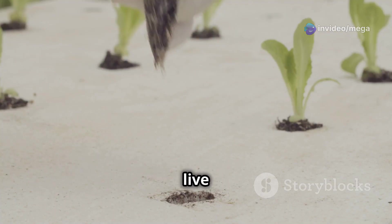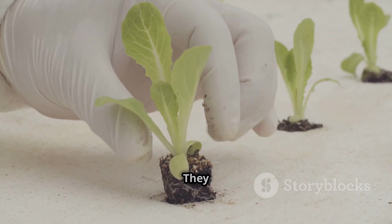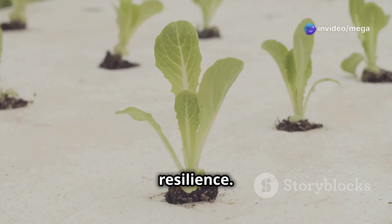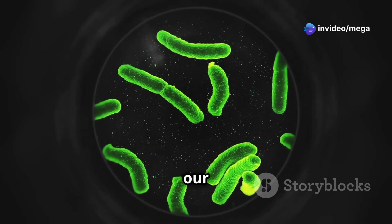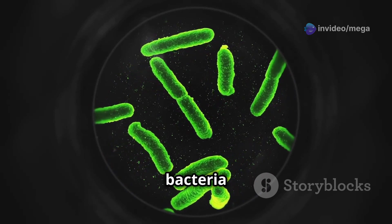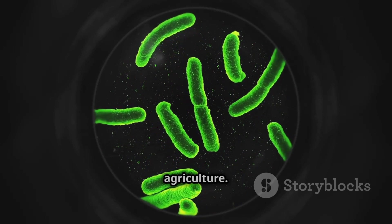These friendly bacteria live in the root zone and help the plants absorb nutrients more efficiently. They form a symbiotic relationship with the plants, enhancing growth and resilience — like little helpers for our plants. By working together, AI, nanoparticles, and beneficial bacteria are paving the way for a greener, more sustainable future in agriculture.